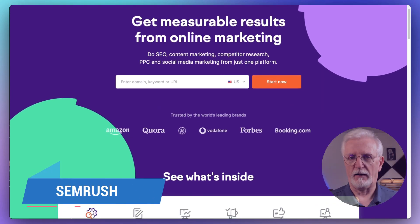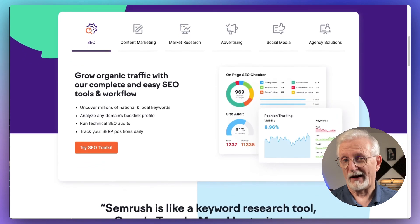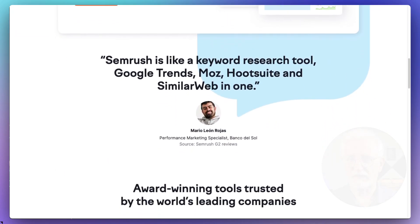SEMrush is a powerful SEO and marketing tool as well. It's a great WordPress SEO plugin with a writing assistant, and it's going to let you optimize content on the fly directly in your WordPress editor.